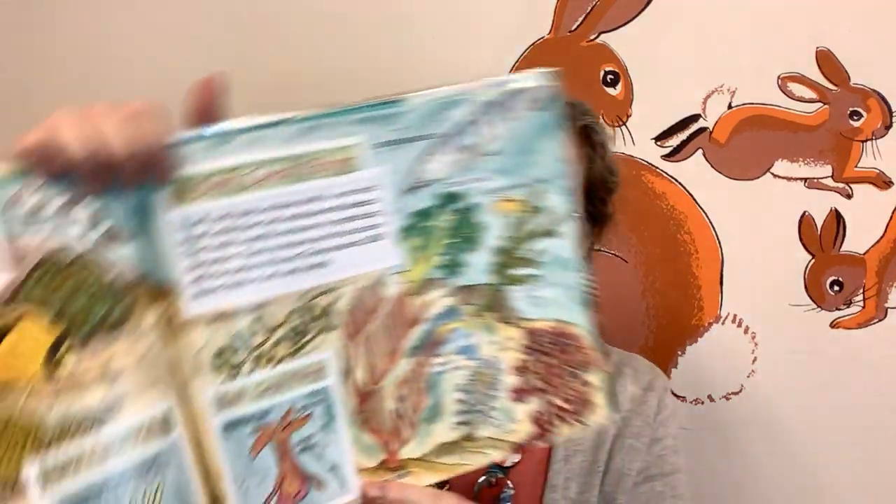A soft coral polyp attaches itself to a reef with its soft sticky base. Soft corals have soft skeletons and build beautiful structures by reproducing themselves. These structures are soft and move with the motion of the ocean. There are about 1,800 known kinds of soft coral polyps. Some of them are spiral corals, sea whip corals, sea fan corals, sea pen corals, bushy soft corals, and tree corals.